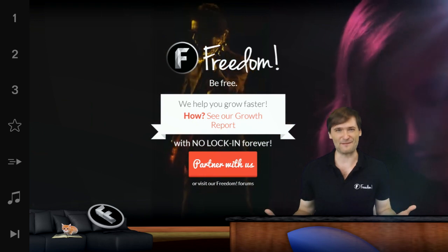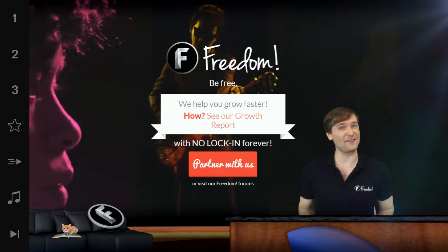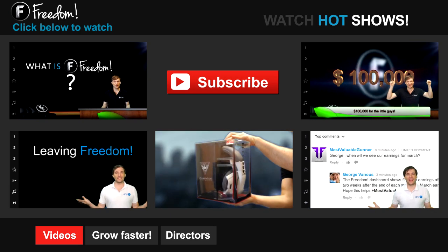This is the Freedom Family — and who am I? I am George, founder of Freedom, and you've been watching. Let's discover freedom.